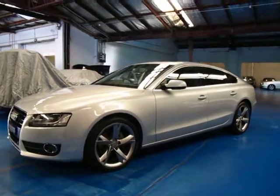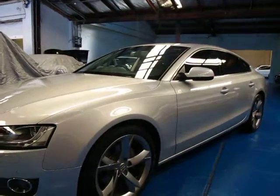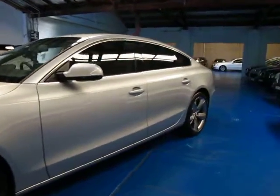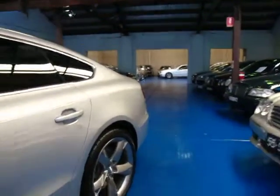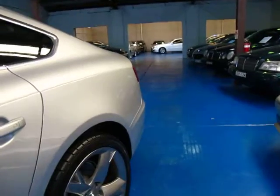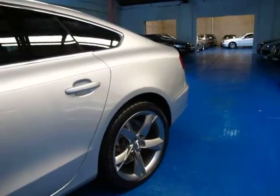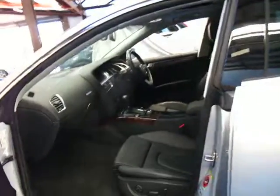Hi and welcome to the Old Timer Centre. My name is Philip Tarrant and today we have for you a 2011 Audi A5 Sportsback. It's silver in colour with black leather interior. This particular car has a 3 litre turbo diesel engine and it is a quattro, so it's got plenty of power, yet the 3 litre turbo diesel has a very good fuel consumption indeed.